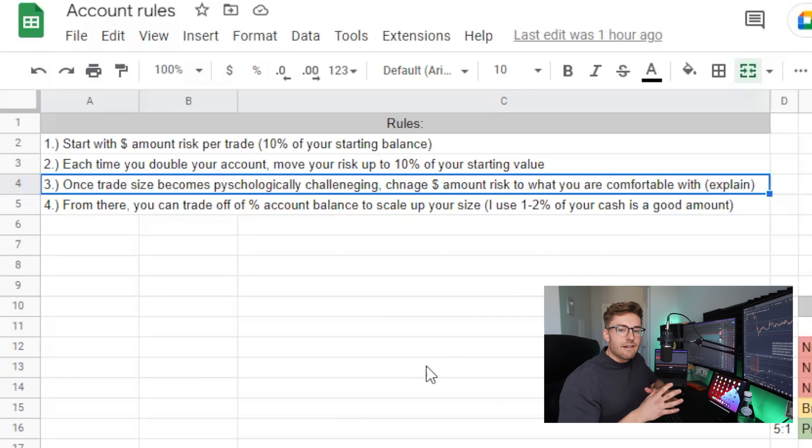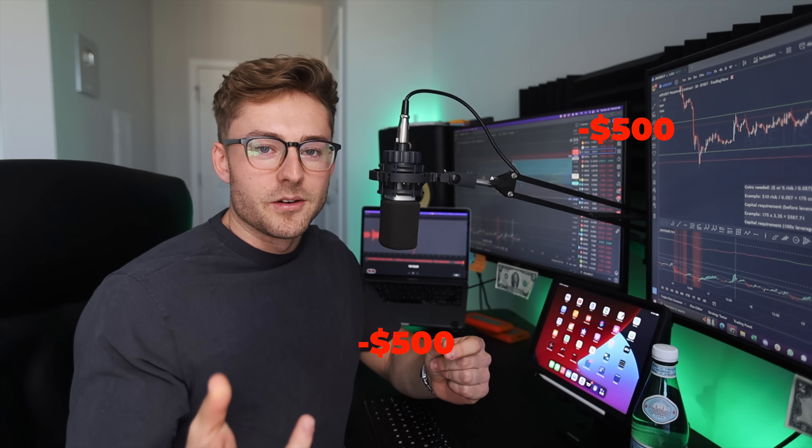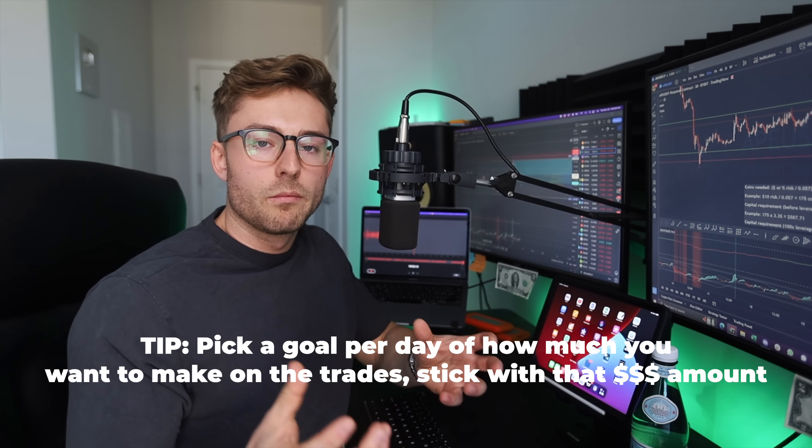The third thing — and this is super important — is that everyone has a psychological threshold for how much money they're comfortable risking. If I'm looking at losing $500, and I lose three trades in a row, I don't care who you are or what the math says, you're going to start feeling emotional about the trades. So say you work your way up from $200 to $500 to $1,000, and then 10% of $1,000 is $100 per trade — and that's too much for you. You can walk that back down to $50 per trade, pick that fixed amount to preserve your capital, and set a daily income goal.